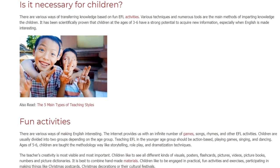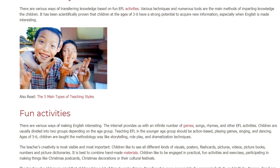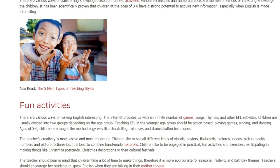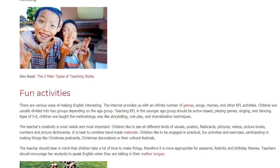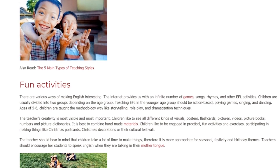Children are usually divided into two groups depending on the age group. Teaching EFL in the younger age group should be action-based — playing games, singing, and dancing. For ages 5-6, children are taught using a more methodological approach like storytelling, role play, and dramatization techniques.